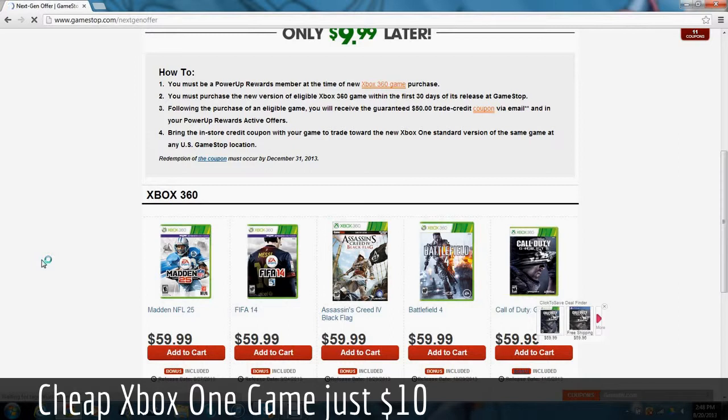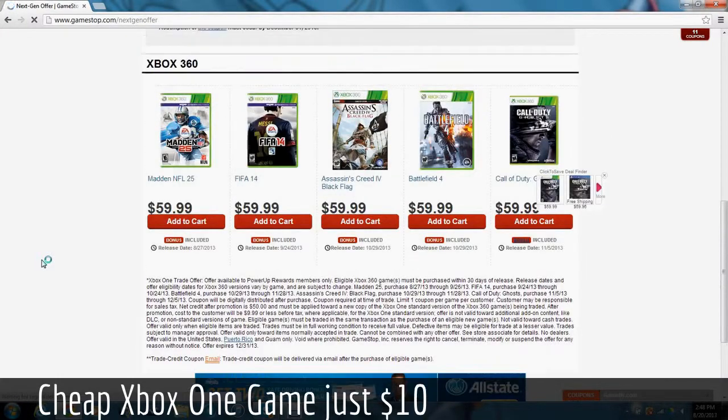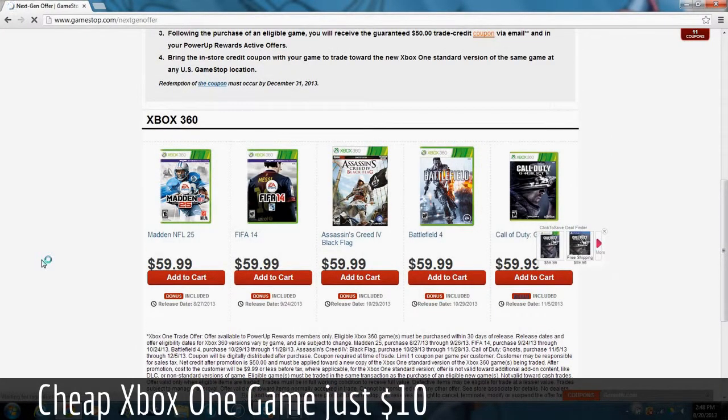Pretty much, it's worth it to buy all five of these games if you want them on 360, and then you can just trade them in to GameStop and get the new Xbox One version for $10. So that's a really good deal. I'm really excited they decided to do something like this — definitely a really good idea by them, and it'll get them a lot more business.